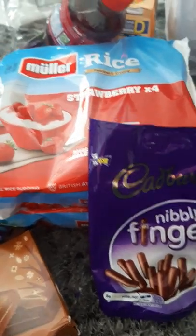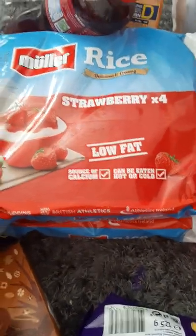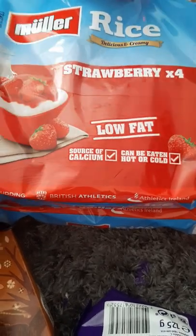So I've got some Muller Mice — four in a packet, they are all strawberry. They're dated the 10th of May and they were £1.29. I've got two of those.